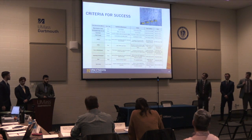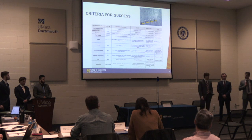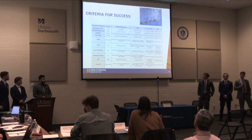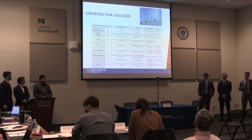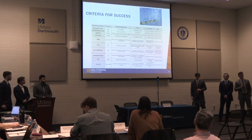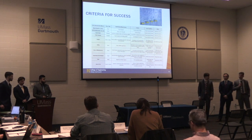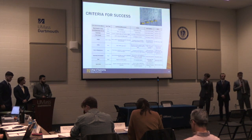Here is our criteria for success we created earlier in the year. We are proud to say that we did hit most of our marks. One that we did not meet is that it is not fully autonomous — someone is needed to move the wrapped substrate over to the stuffing chamber. We are hoping future teams can merge the two machines with little modification needed.